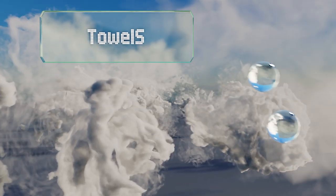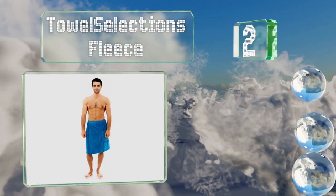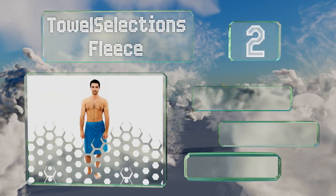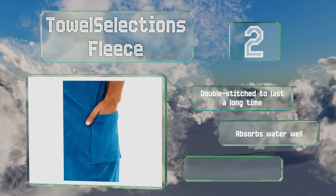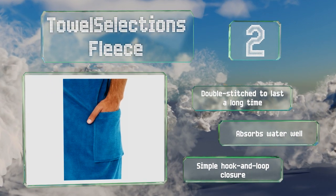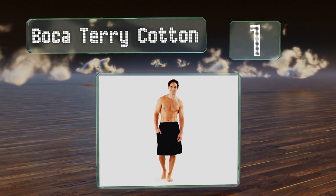At number two, however you look at it, the Town Selection's Fleece is a winner inside and out. The smooth and luxurious exterior pairs perfectly with its brilliant Turkish cotton interior. Plus it has a pocket to keep a locker key or other essentials close at hand. It's double stitched to last a long time with a simple hook and loop closure, and it absorbs water well.